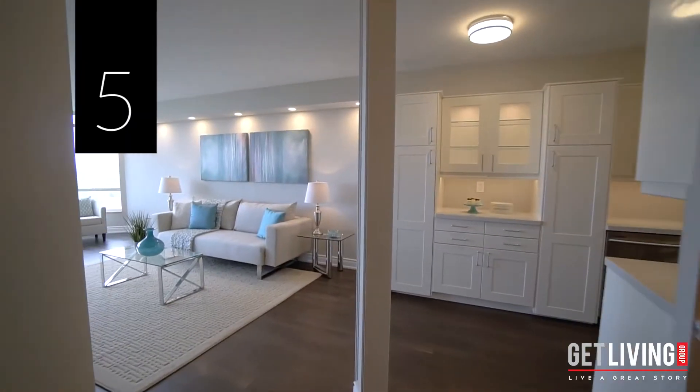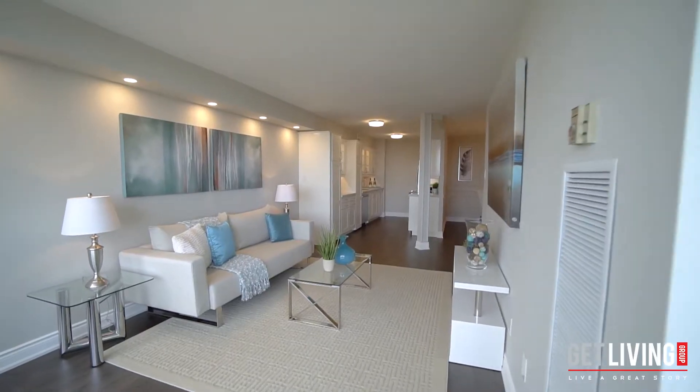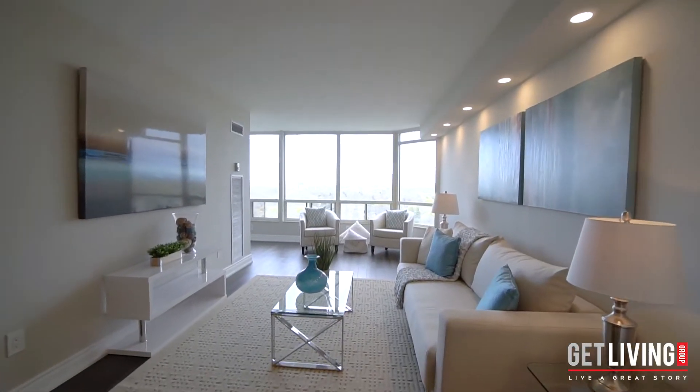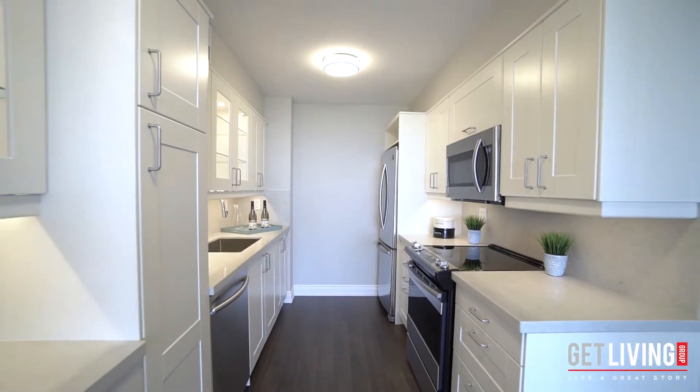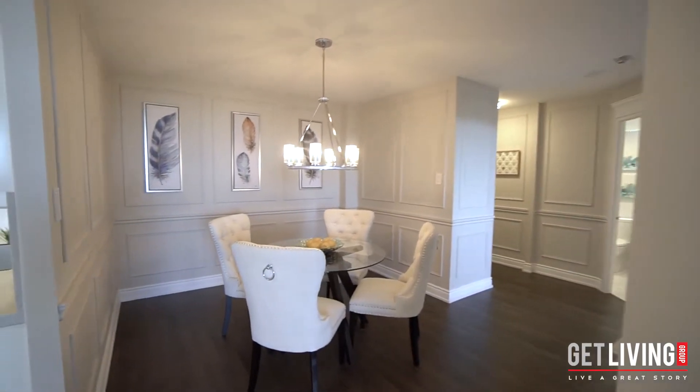Number five: luxury at its finest. Fully renovated, brand new, and ready for you to move in and enjoy. This suite is bright and spacious with custom wainscoting, an open concept gourmet kitchen, and all new stainless steel appliances. This is a home you can truly be proud of.